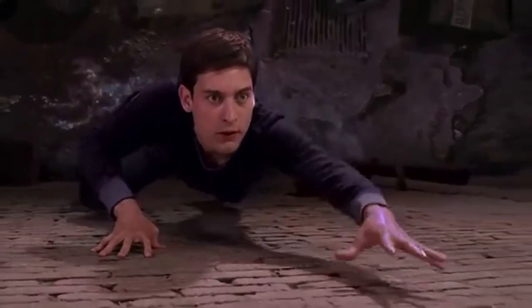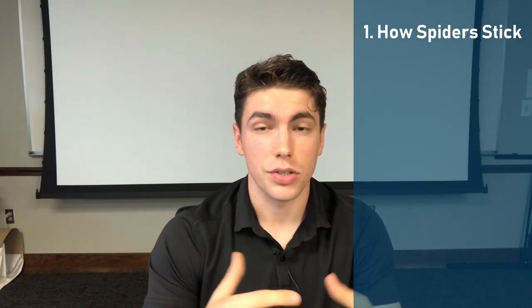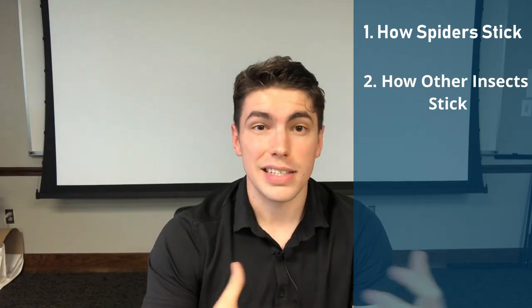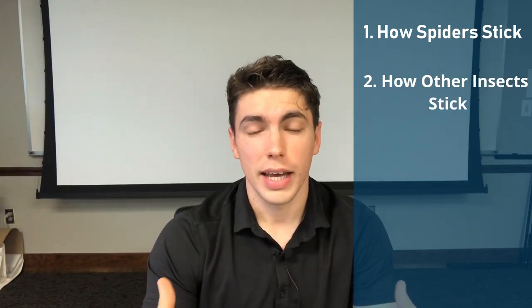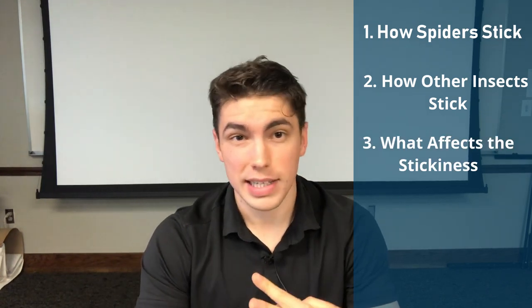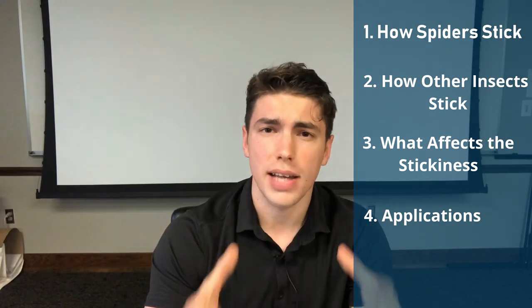We all know that Spider-Man is a wall crawler, but what you might not expect is how similar his powers are to the almighty duct tape. In this video, we're going to cover a few things: the science behind how Spider-Man sticks to walls — we call that dry adhesion — how other insects like ants stick to walls using wet adhesion, why size matters when talking about sticky stuff, and finally, applications of this science in modern day life.